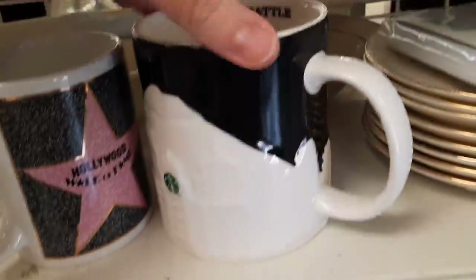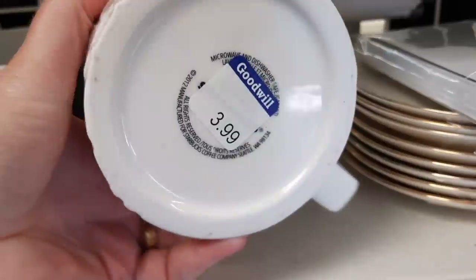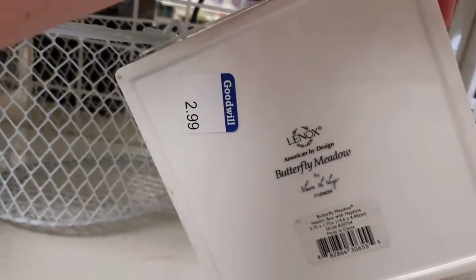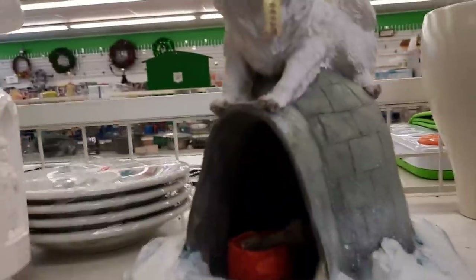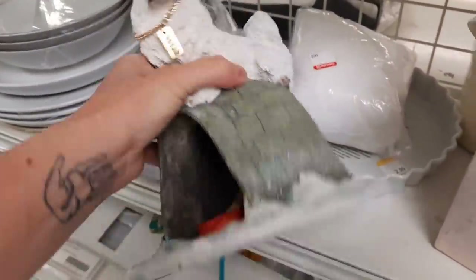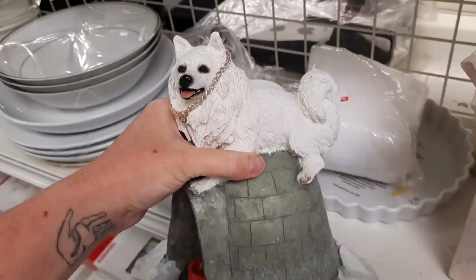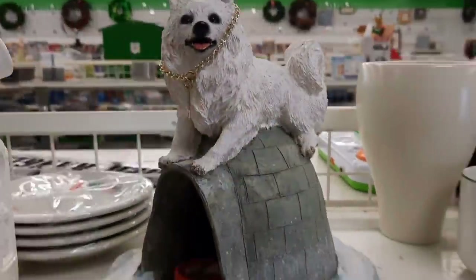Then we're doing one last round. I found another Starbucks mug - this one is Seattle, $3.99. I just can't do it. Then I picked this up - this was a Lennox Butterfly Meadow paper napkin holder. Then Jenny and I were both wondering what this was for - like there was a dog, and then there was a food bowl inside it, so you couldn't really put a candle in it. So it went back on the shelf.